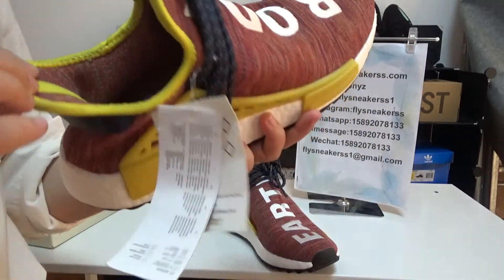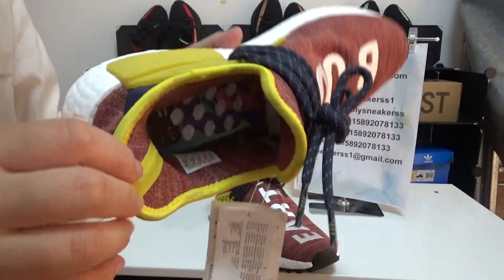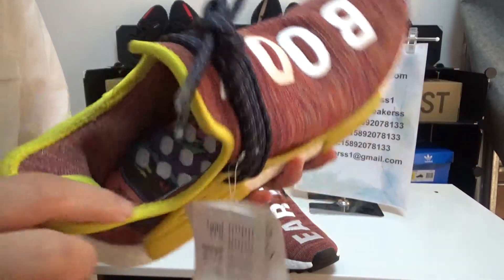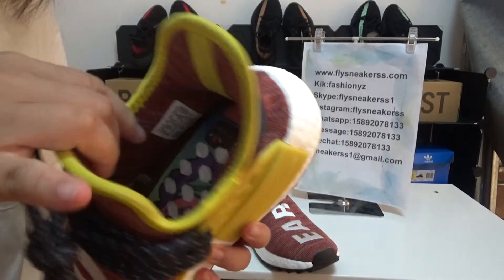So this is how the inside looks like. And here is the sticker.